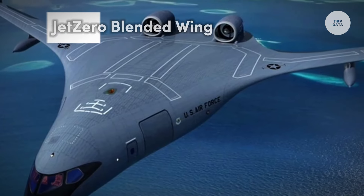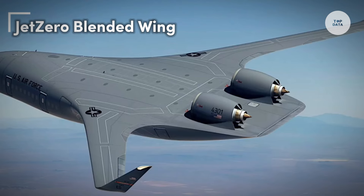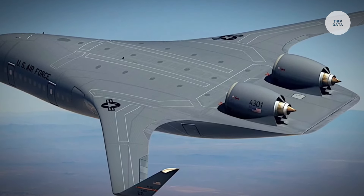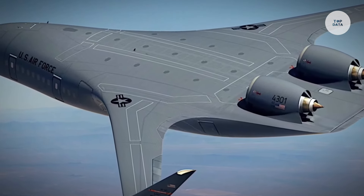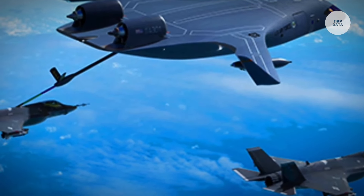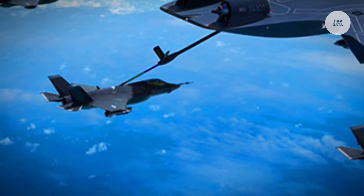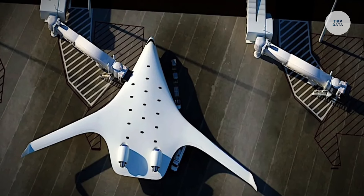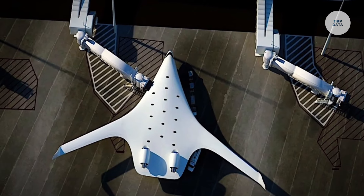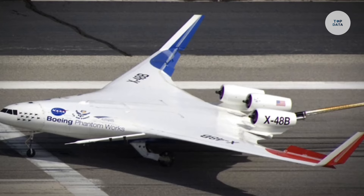The JetZero Blended Wing is an innovative aircraft design poised to transform commercial aviation by improving aerodynamic efficiency and reducing carbon emissions. Featuring a blended wing body design, this aircraft integrates its body with its wings, eliminating traditional tail surfaces. This design creates a naturally stable structure that reduces drag and weight, enhancing overall efficiency. It is expected to decrease aerodynamic drag by at least 30%, potentially achieving up to 50% lower fuel consumption compared to conventional aircraft.